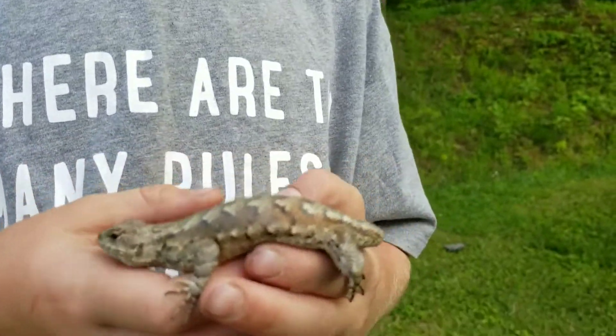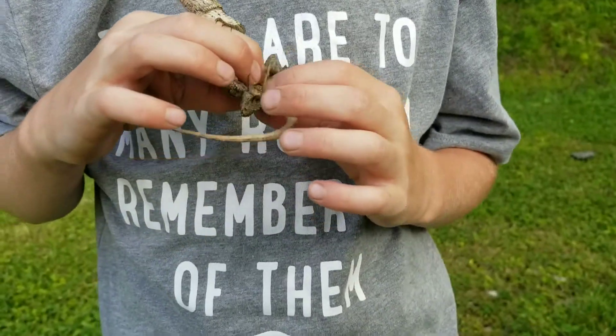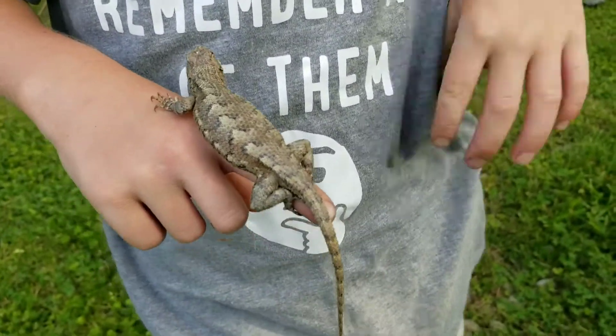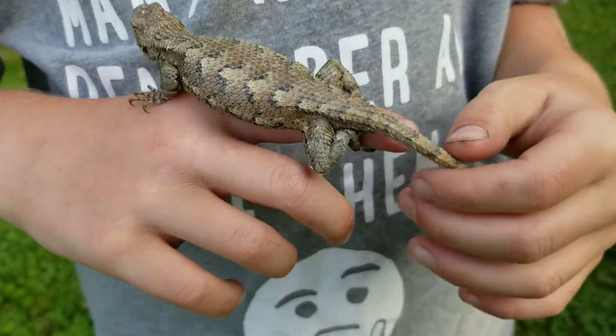Let's see on the back. How do we know it's a female based on the back? It has stripes, as you can see them. And the males do not have stripes.